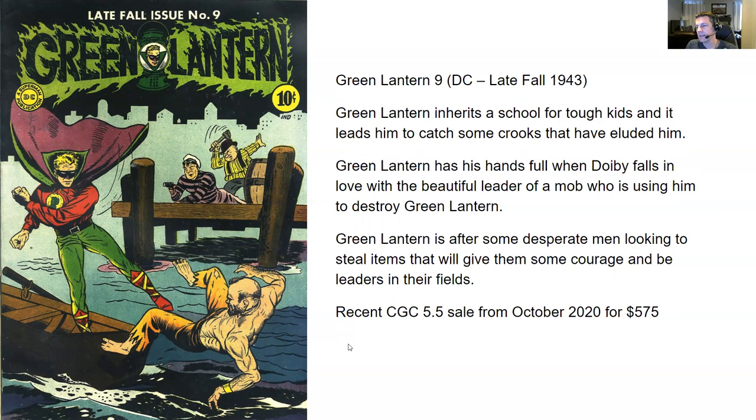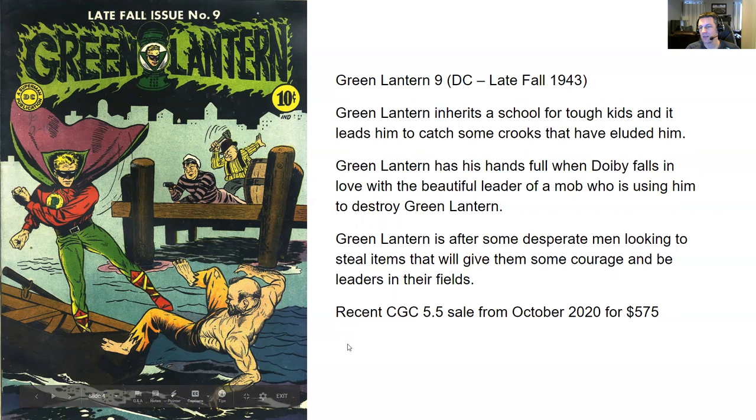It's worth more than the last Flash issue we were looking at. But I feel in a 7.0 this might be worth more than that Detective Comics. I'm really harping on Detective Comics — I really wish it was worth more. Maybe I should buy one. Maybe it's just undervalued.